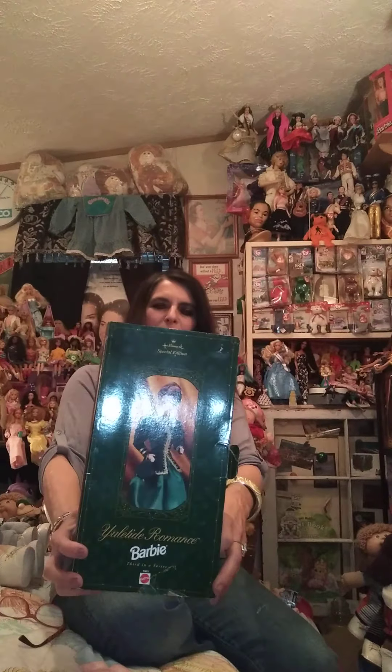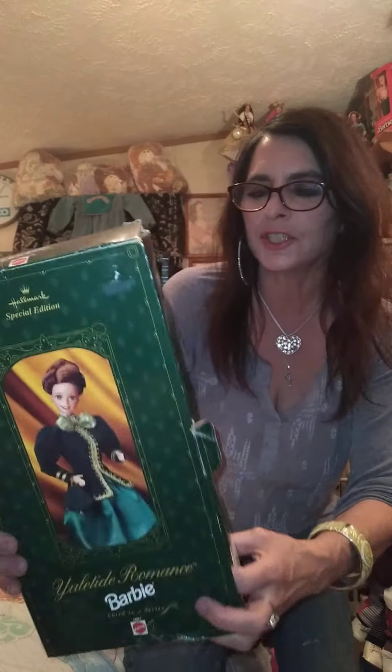Hello, I'm Mel. I am an adult doll collector of 35 years — thank you for stopping by my channel. Today I thought I would share something that I've had for a little while. I picked it up at a yard sale. Yard sales and garage sales are starting up this month of March. This is called Yuletide Romance Barbie. She is from 1996.